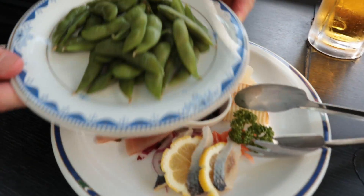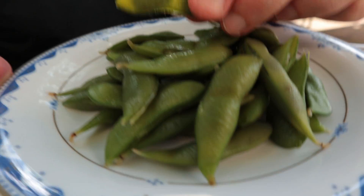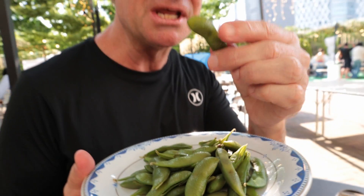Let's check it out. Edamame is a standard appetizer. It goes really good with beer. I like to call them Japanese peanuts. Of course, they're not peanuts — they're beans, but you eat them like peanuts.